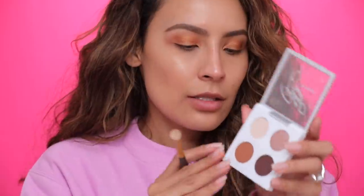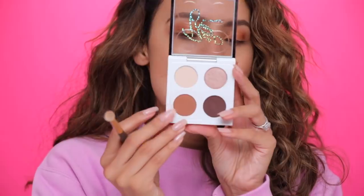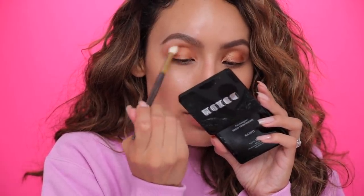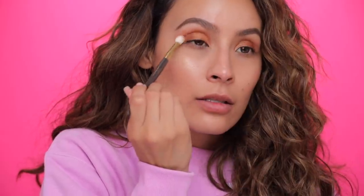Going into Saddle from the Glam AF palette — just running that through the crease to define it a little bit more.